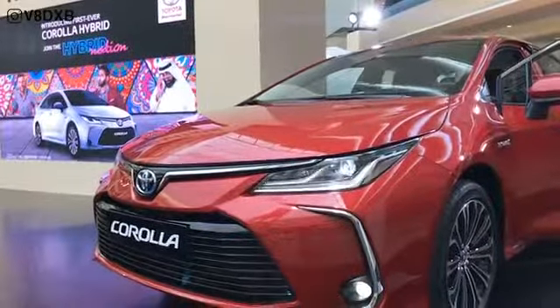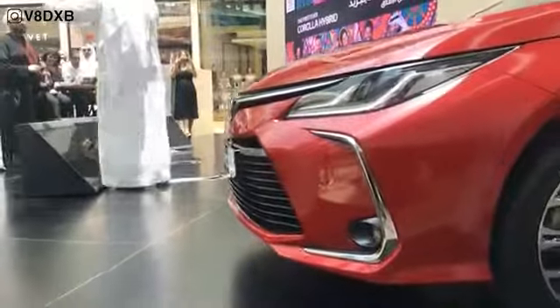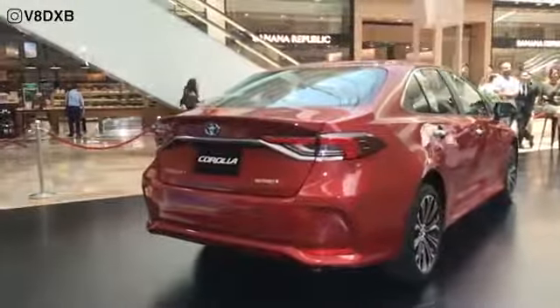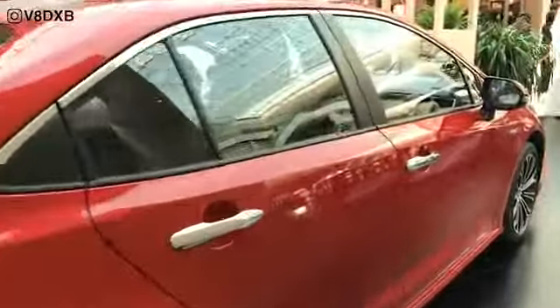Welcome to V8 DXP. Today we are at the launch event and first look of the 2020 Toyota Corolla in Dubai. The Corolla Hybrid showcased here features a lower, wider and more aggressive styling that makes it stand apart from all the competitors out there.